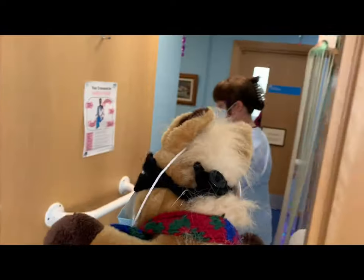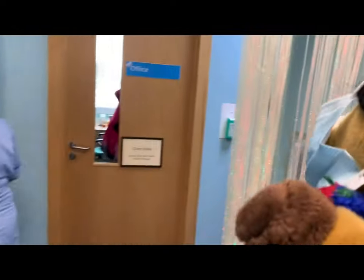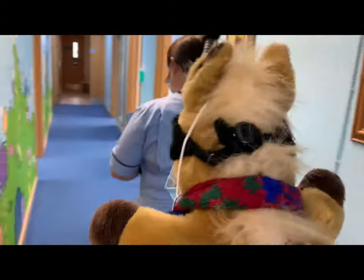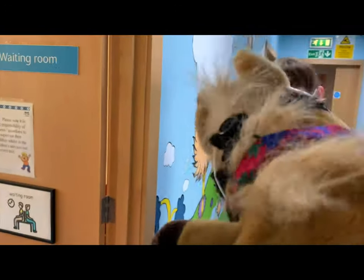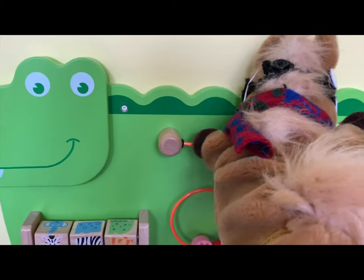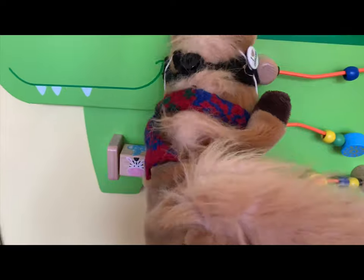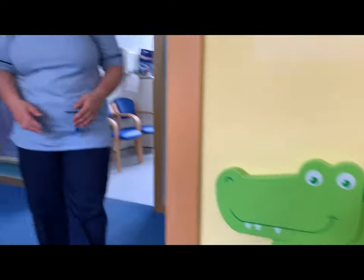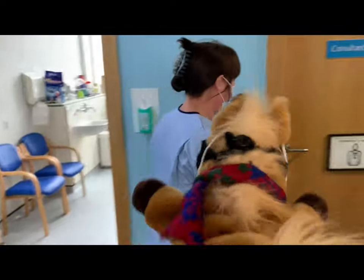Then it's time to go back to the waiting room, until the nurse is ready to take you to see the doctor.